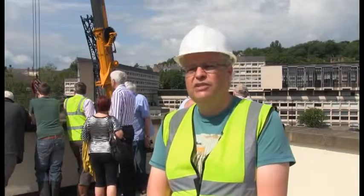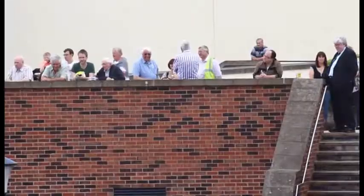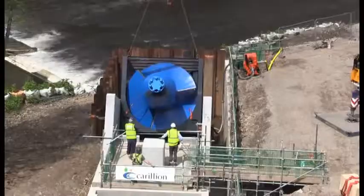The Archimedes screw will be next to the public area where people can actually stand and see it, and it sits really well within the history of the city because there has been a generation in various forms since about the 11th century.